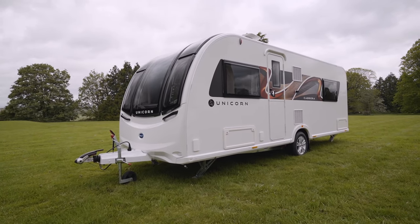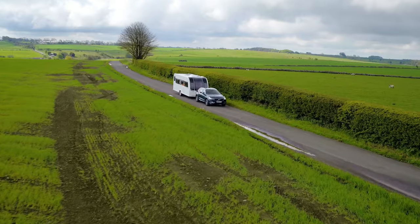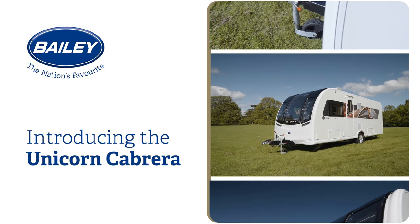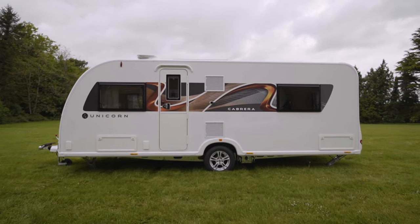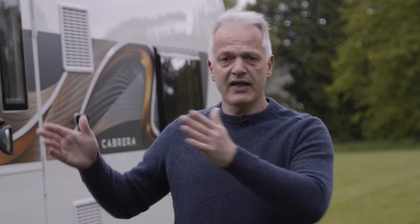The Cabrera has been the best-selling unicorn model and the moment you step inside you'll see why. It's lightweight and spacious with an MT-PLM of just under 1600 kilos, meaning you can tow it with a car such as a Kia Sorento. The layout inside is split into three distinct sections: at the front we have the lounge and kitchen, in the middle the washroom, and at the end the bedroom — so let's step inside and take a look.